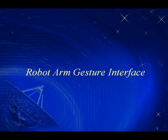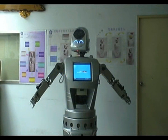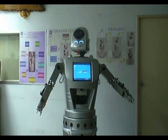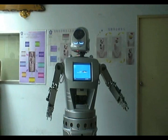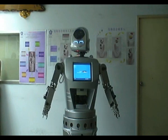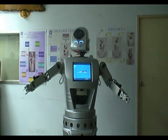Robot arms gesture interface: each of our robot arms has seven degrees of freedom based on several motors. We designed custom control driver cards and use an embedded system inside. The arm can also move smoothly.